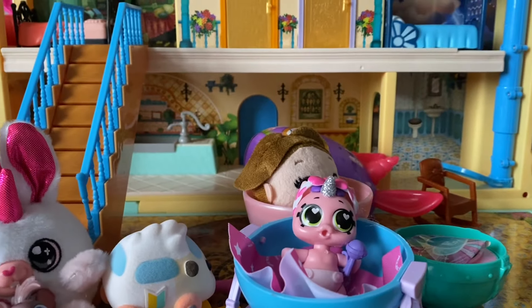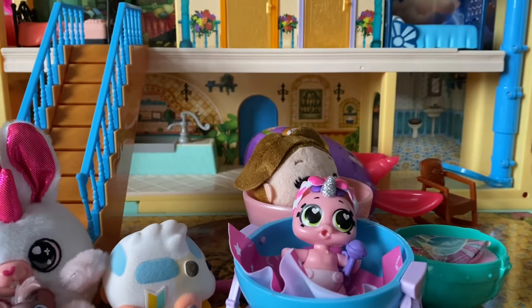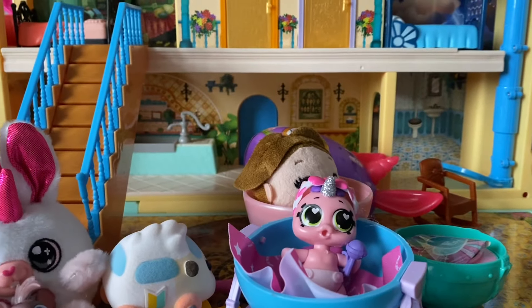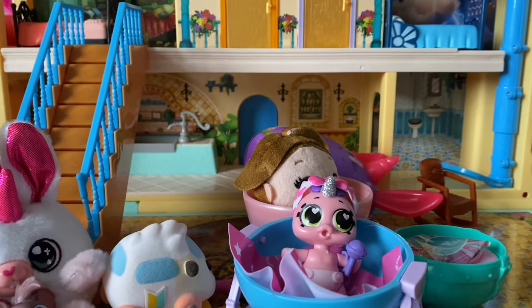Look at all my toys! That was so much fun unboxing them all with you today. Thank you so much for stopping by and playing with me today, guys — it made my day so much better. I was so stressed out with school, but now I have so many toys to play with. I am so excited. Thank you so much, and don't forget to subscribe. Bye!